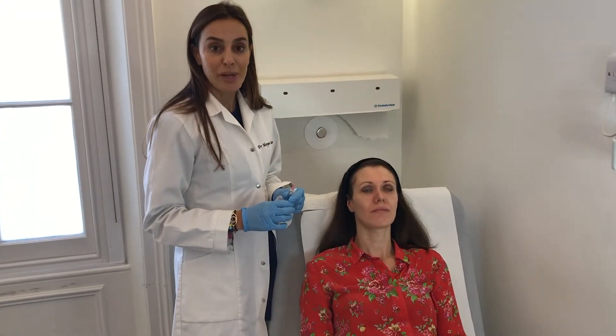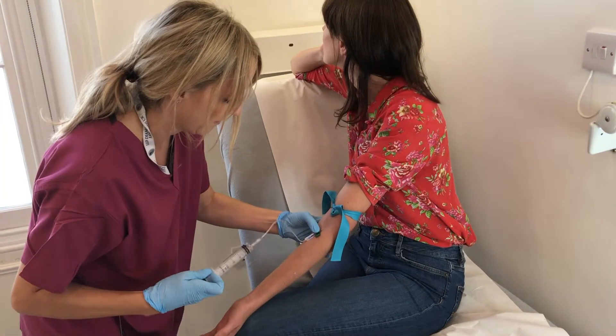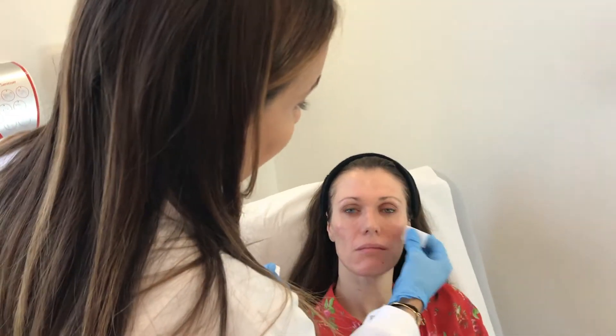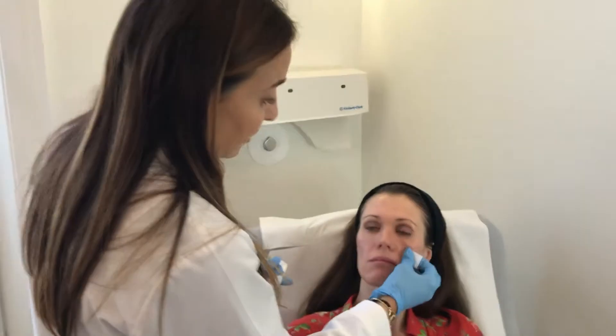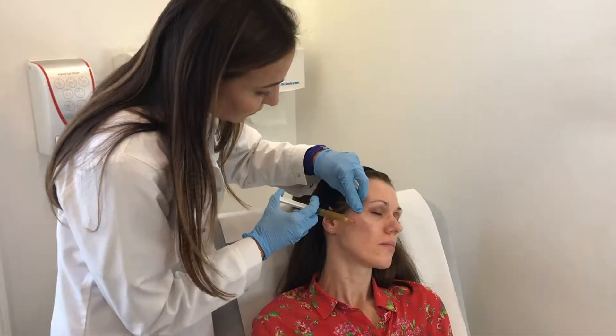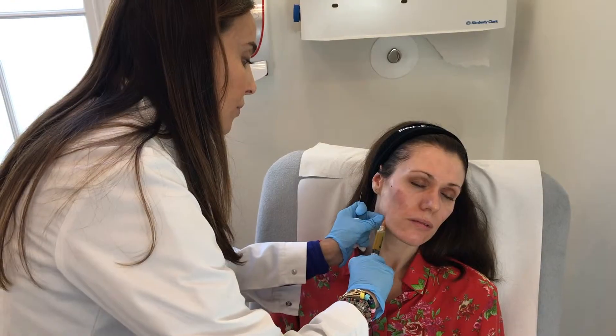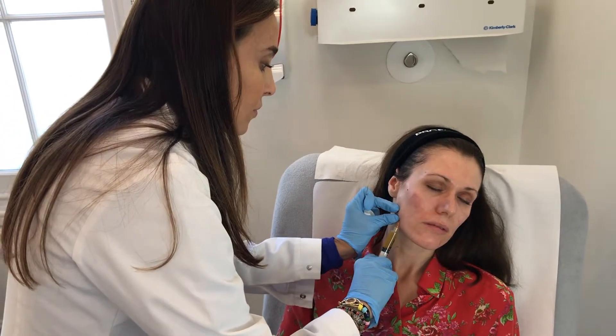PRP is platelet-rich plasma. Blood is taken from the patient and then spun down. The red blood cells are thrown away and the platelet-rich plasma is then reintroduced back into the skin, either in deep injections, which I'll do today, or in combination with superficial microneedling.